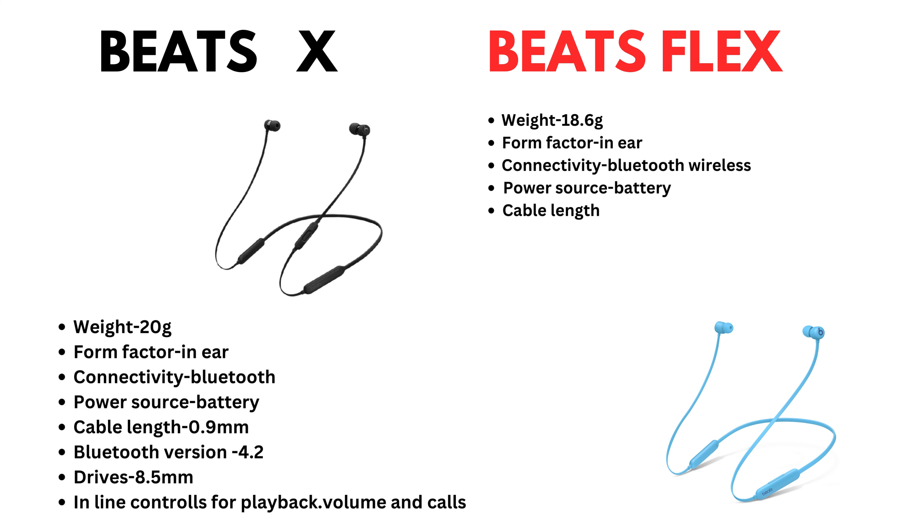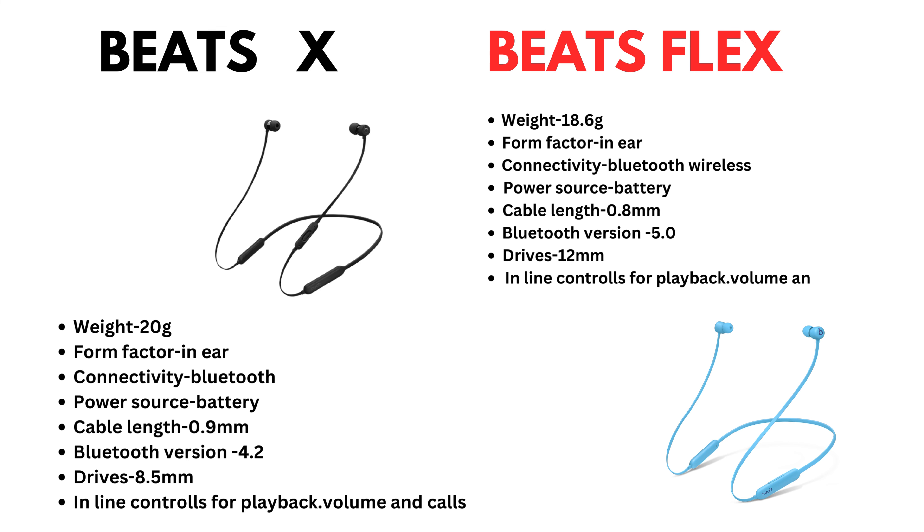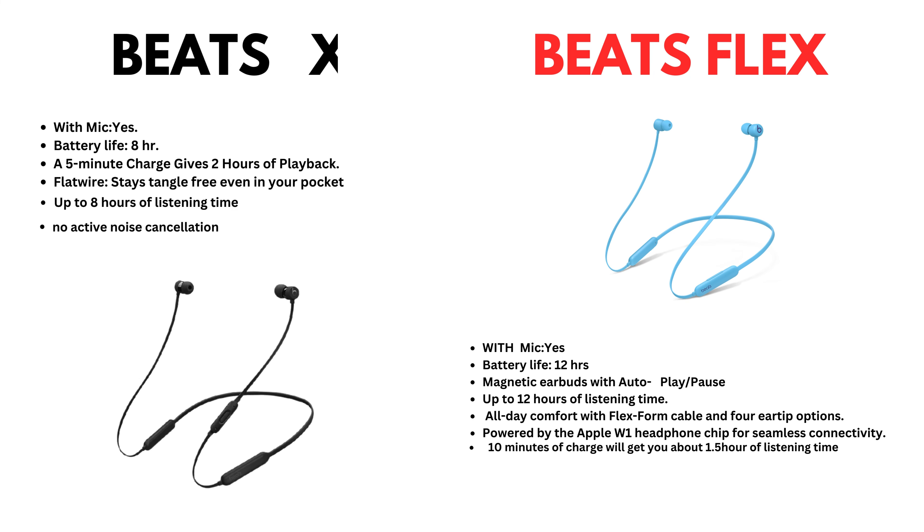BeatsFlex: weight 18.6 grams, form factor in-ear, connectivity Bluetooth wireless, power source battery, cable length 0.8 mm, Bluetooth version 5.0, drivers 12 mm, inline control for playback, volume, and calls. Now let's come to comparison.